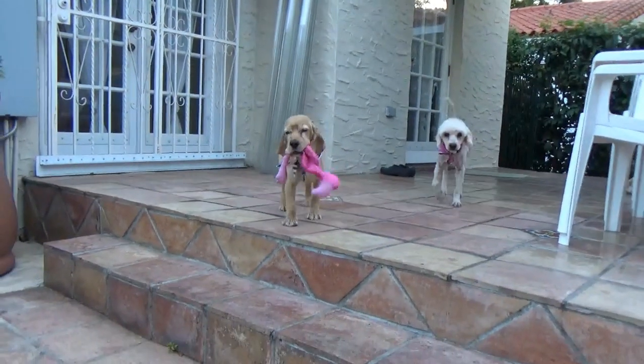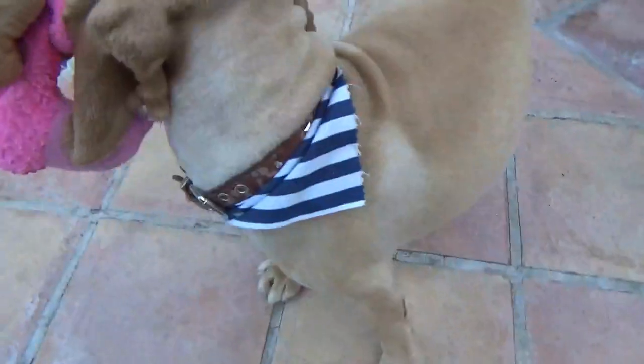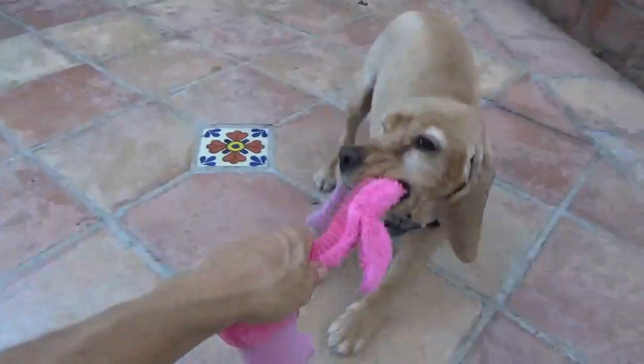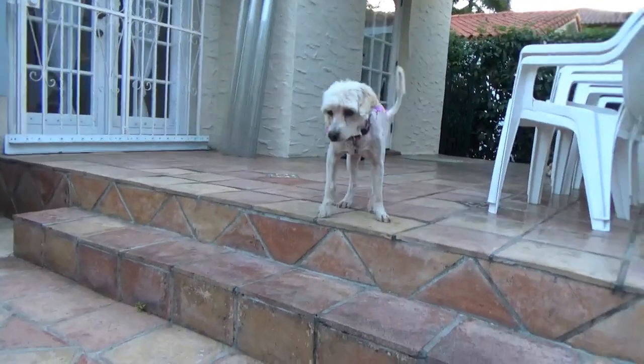Oh, hi. Thank you. You're bringing me a toy? Thank you. They just got back from the hairdresser — I mean, it was yesterday. I had a mobile groomer come to my house and she looks a little silly, you know.